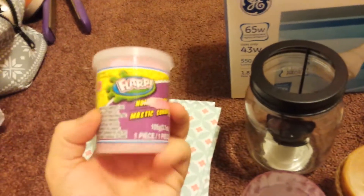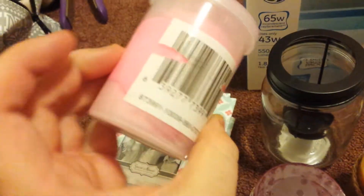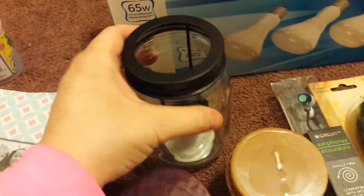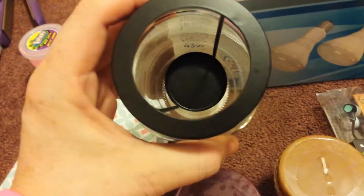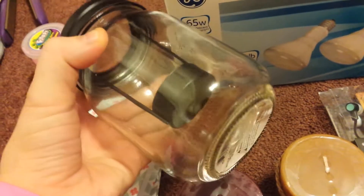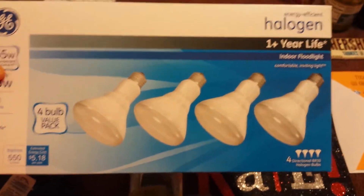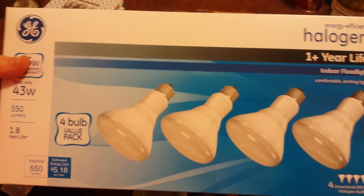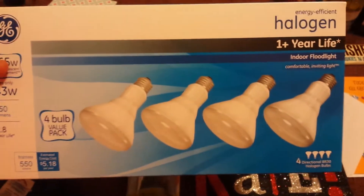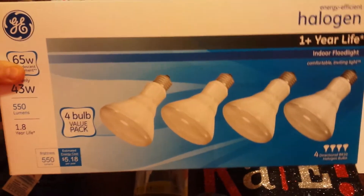My nine-year-old of course wanted the Flarp slime, so she got that in pink. I was lucky enough to find one — they only had one more at my Dollar Tree. I've already purchased two, and these are going to be for my daughter's graduation party this year. I was super excited to find the Holigan 4-bulb value pack. This was the only box they had in my store, so I was super excited to finally find it.